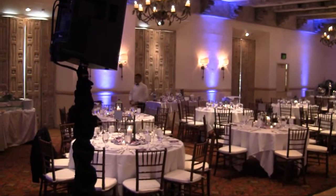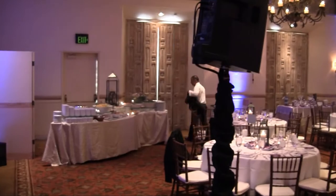As you can see, this is a really nice room, and like many rooms in San Diego, just gorgeous. Rancho Bernardo Inn, Santiago room.